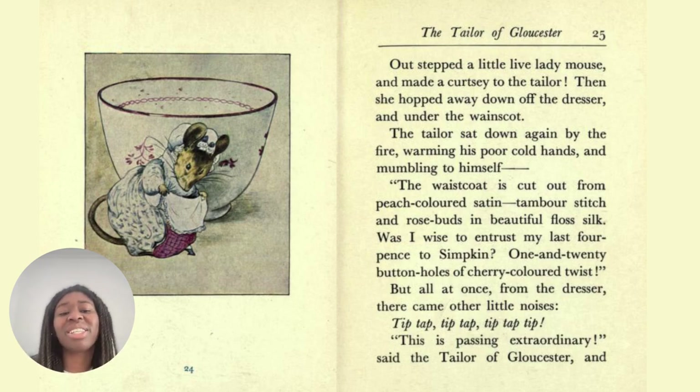And to lament is to express disappointment or regret about something — thinking about something that bothers you. To entrust means to give responsibility to someone. So he's saying, should I have entrusted Simpkin with my last money? Who are the people that you can entrust to do things? And we can see in the picture that the little mouse is curtsying to the tailor — she is bowing down, it's a sign of respect.